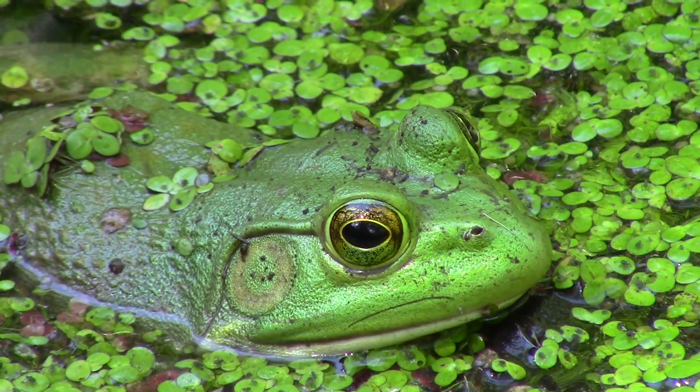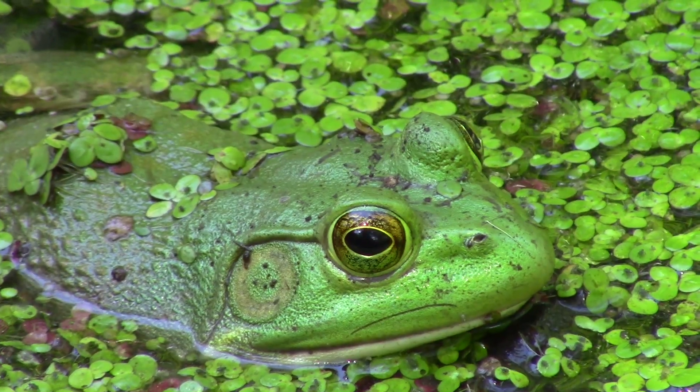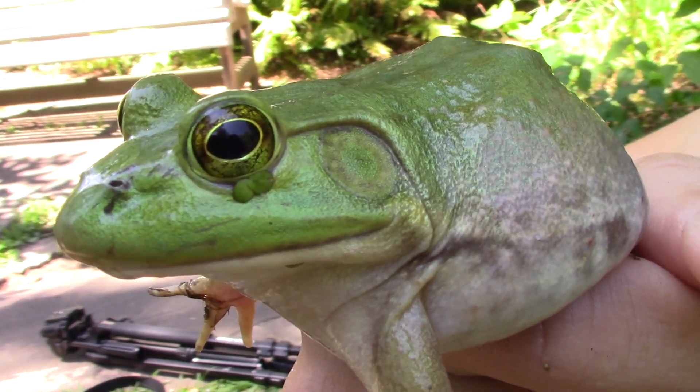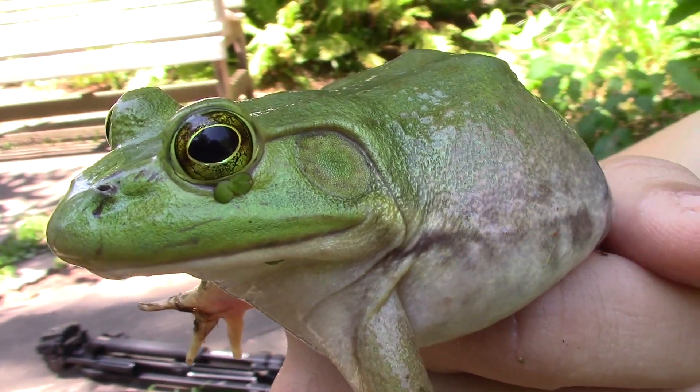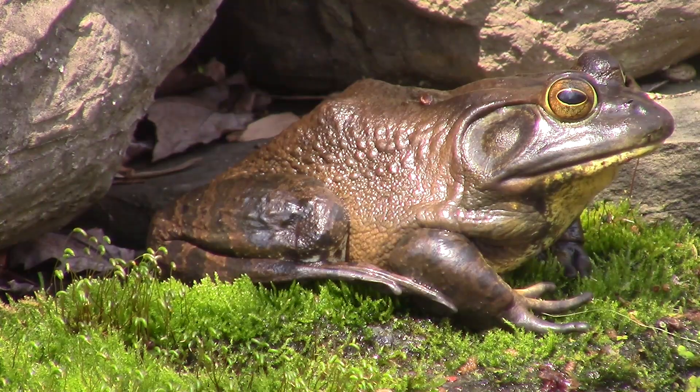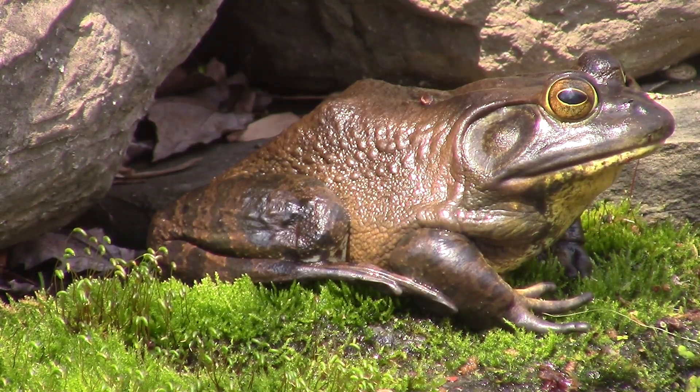I want to point out something really interesting about her anatomy. Let's take a look right behind her eyes — you see that little circle looking mark there? That is called her tympanum, and that is actually her ear. Those help channel sound and actually allow her to hear quite effectively. The tympanum are positioned in such a way that they allow her to detect any movement in the environment.